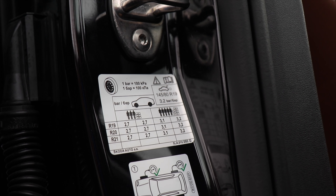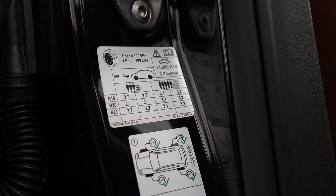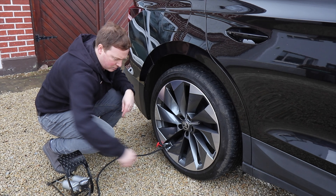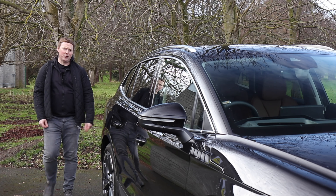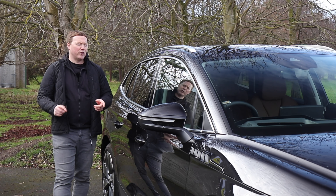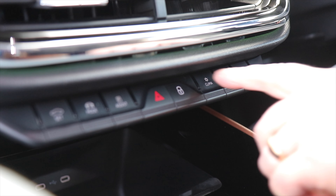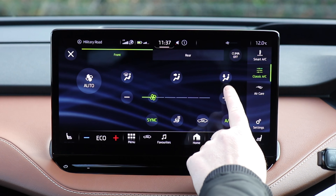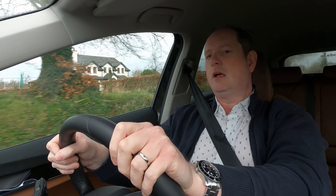Modern car tyres, especially those fitted to EVs, are designed to have low rolling resistance — in other words, it's just easier to push them along, and that saves you quite a bit of battery charge. Of course, that only works if the pressures are right, so you should check and inflate your tyres correctly, and do it regularly. It's been estimated that over a year's driving, incorrectly inflated tyres could cost you as much as one full charge in an electric car like this.